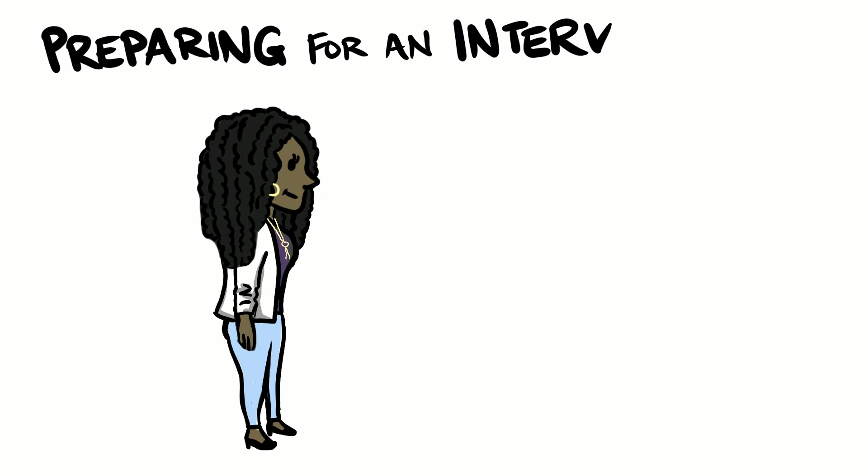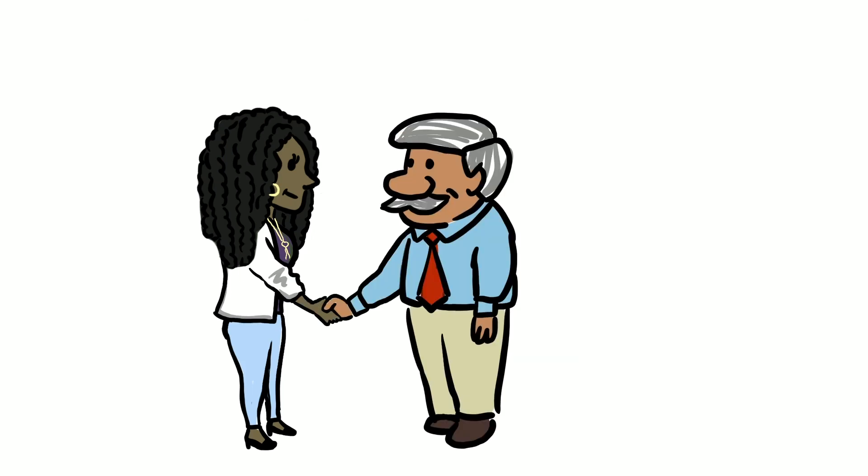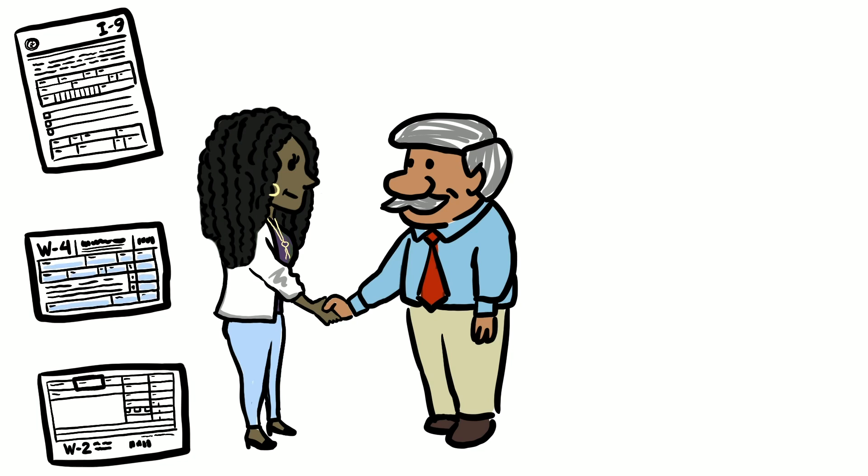For more help preparing for an interview, including doing a practice interview, contact your TS advisor. Once hired, you will fill out paperwork. There are three main forms you will probably need to fill out: an I-9, a W-4, and a W-2.